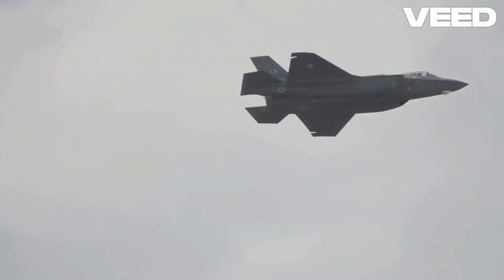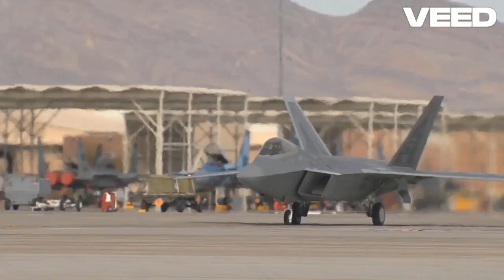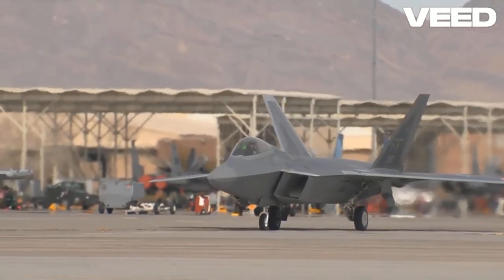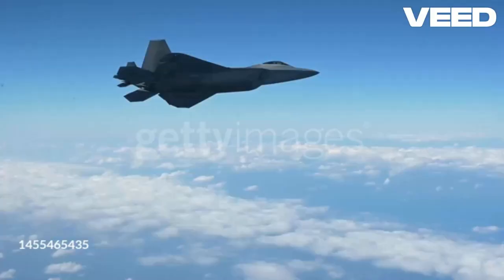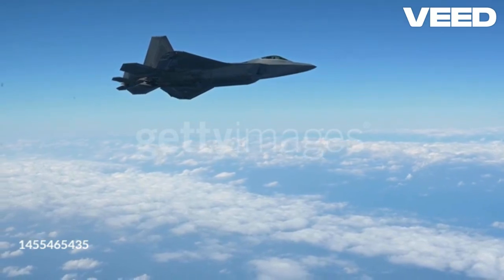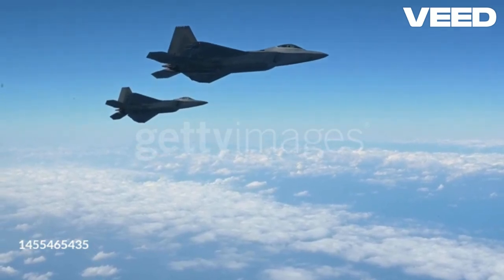In modern aviation, few aircraft command as much respect as the F-22 Raptor. This fifth-generation stealth fighter, developed by Lockheed Martin, represents the pinnacle of American air superiority. Introduced in 2005, the F-22 Raptor was designed for air dominance.